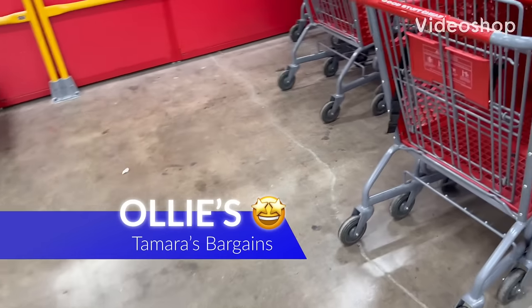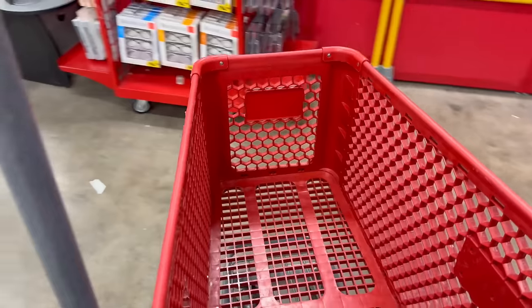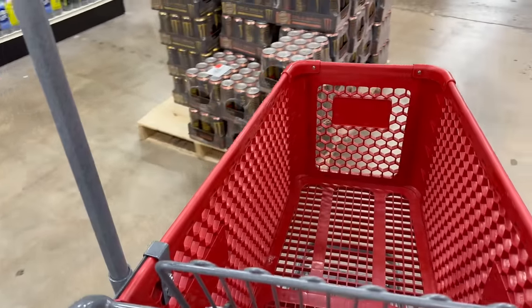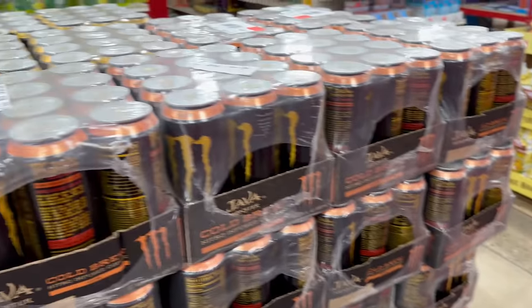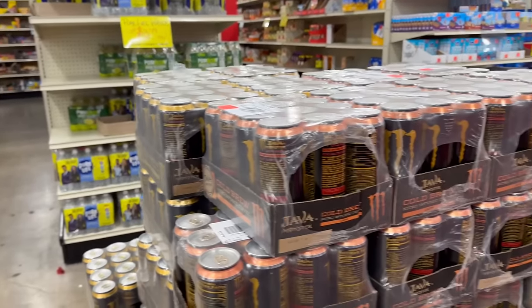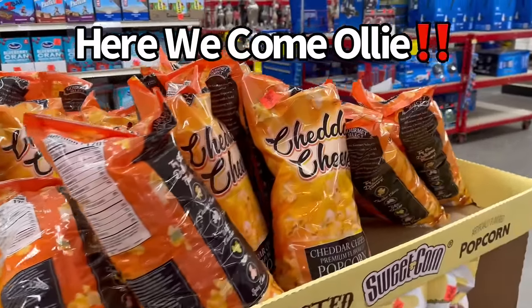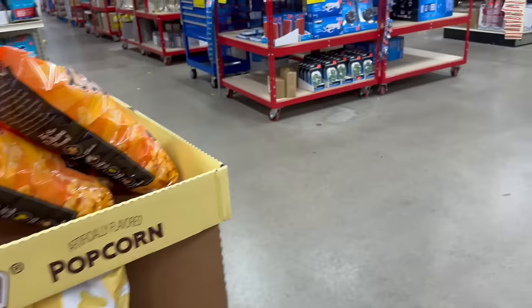Hey everybody, welcome back to my channel and today we are at Ollie's. I am so excited for this video. This is my first time ever being at any Ollie's and I'm super ecstatic. I'm so glad that you guys clicked on this video to check this out. I hope you guys enjoy this haul and with that being said, let's check out what Ollie's has. Ollie Ollie Oxenfree, we're coming for you and your bargains. So watch out, here we come.